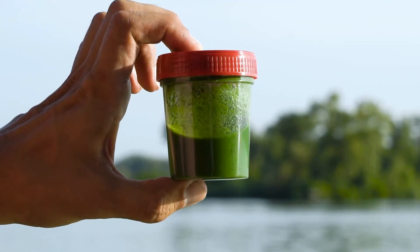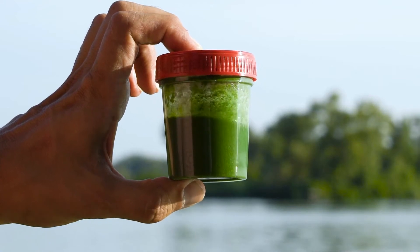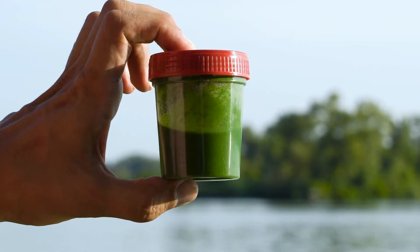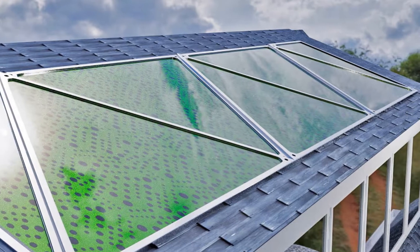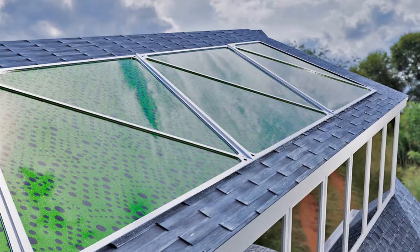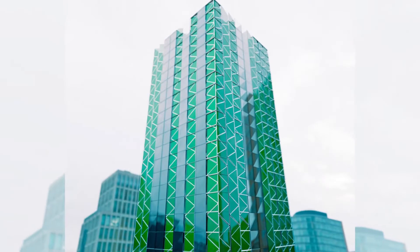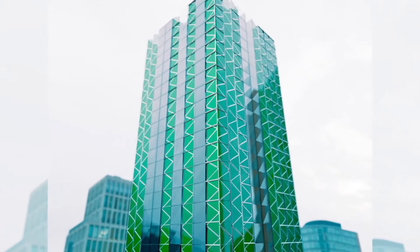A Mexico-based startup creates algae-filled panels that could provide electricity and oxygen while absorbing carbon dioxide. One side of the panel is where the algae grow, while the other side circulates carbon particles in the water that generate heat. The heat is then run through a generator to produce electricity that can power the building.